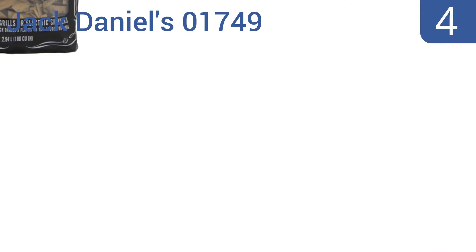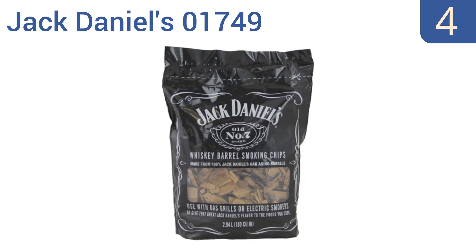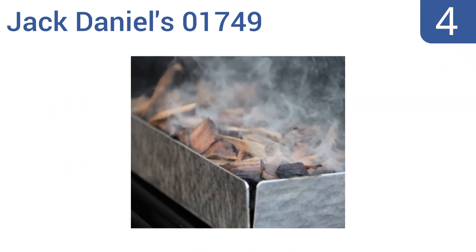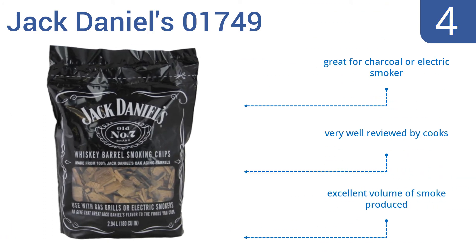Coming in at number four on our list, a bag of Jack Daniel's 01749 Wood Barbecue Smoking Chips can help infuse your meats with the sweet, savory aroma and flavor of the eponymous fabled Tennessee whiskey. These chips are made from genuine white oak whiskey barrels. They're great for charcoal or an electric smoker, are very well reviewed by cooks, and produce an excellent volume of smoke.